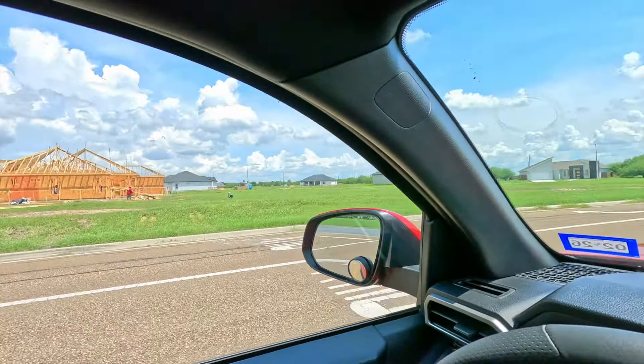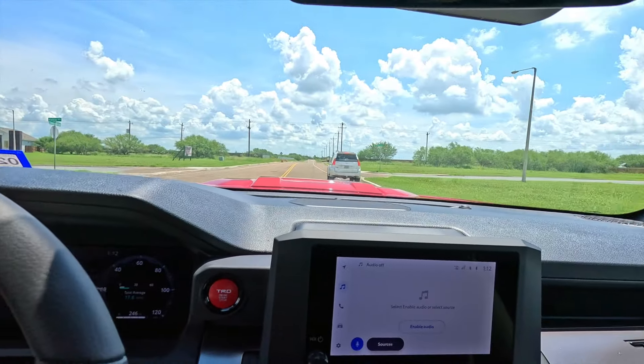Let's dispel some rumors about the 2024 Toyota Tacoma. There's a lot of misinformation out there, a lot of fake news that keeps propagating all over the web. I have a 2024 Toyota Tacoma myself — it is the TRD Sport. And I've got to say, I love the truck. But these rumors that seem to keep persisting.